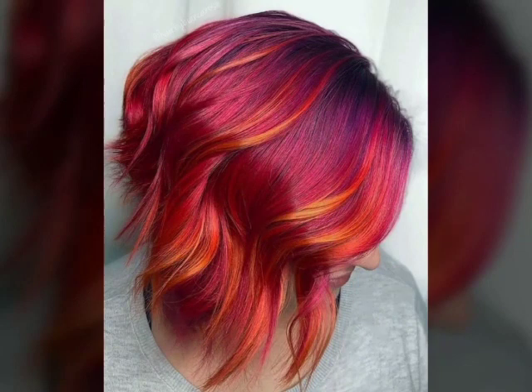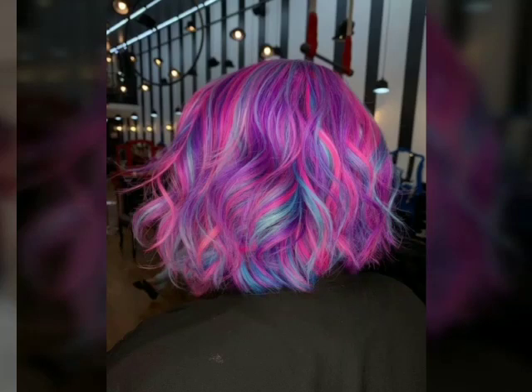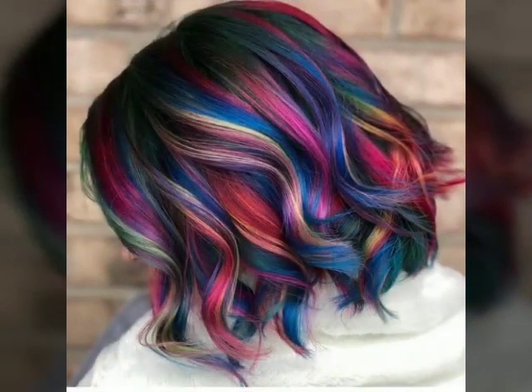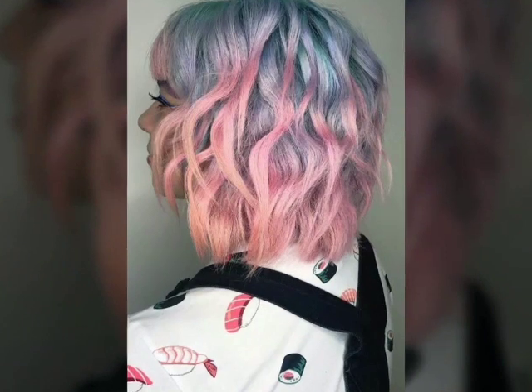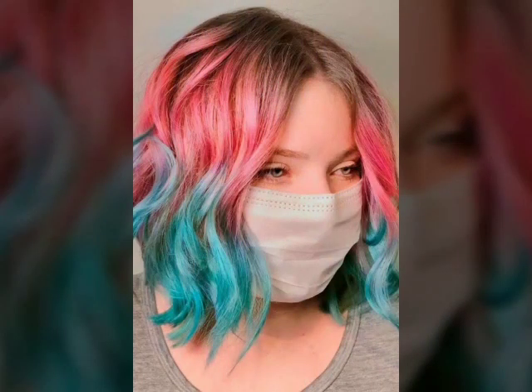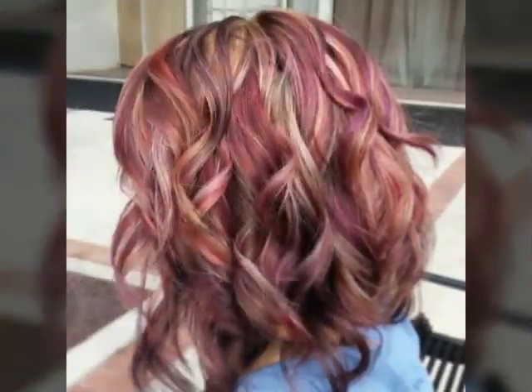Pastel hair colors — such as pale pink, blue, or purple — have been a popular trend in recent years. These colors can be achieved through temporary or semi-permanent hair dyes, and can be worn as an all-over color or as highlights or lowlights.